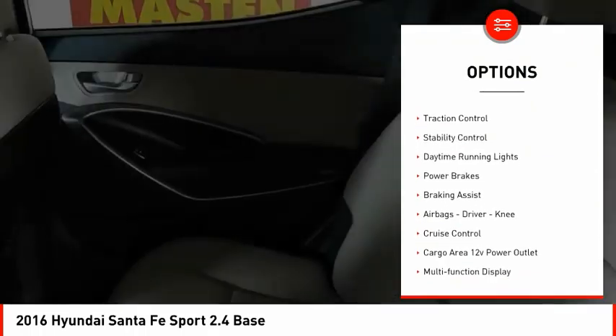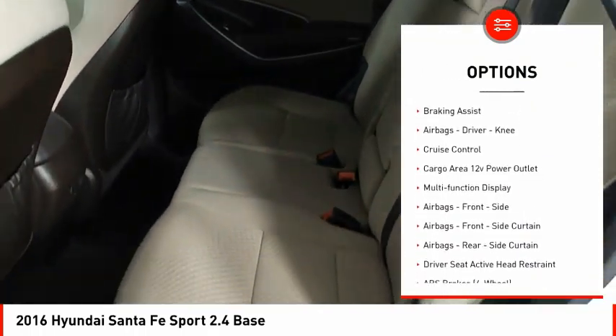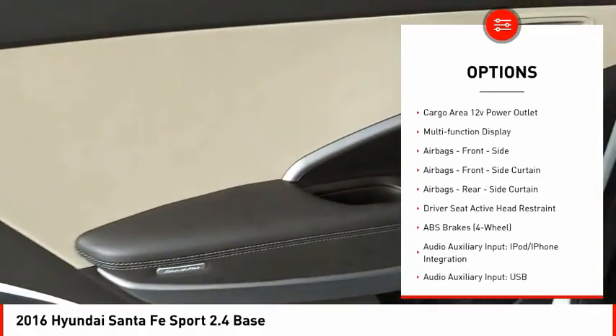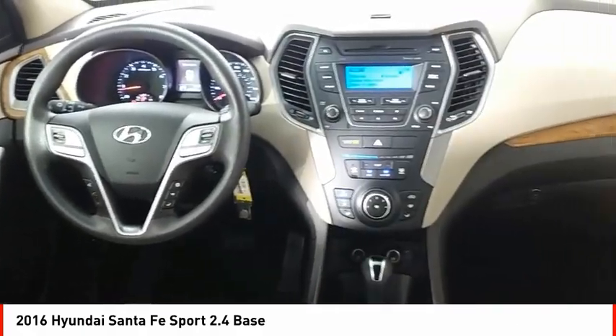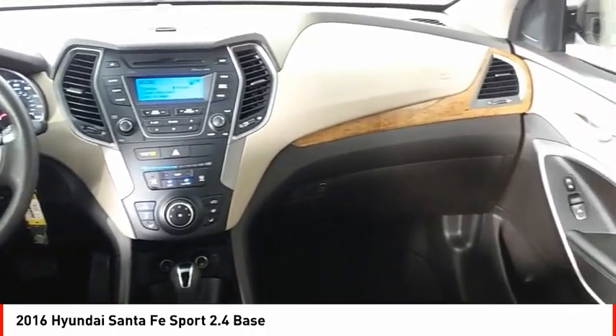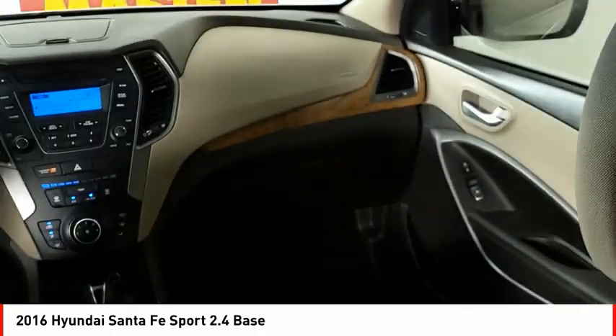Hill descent control, traction control, stability control, daytime running lights, power brakes, braking assist, airbags — driver, knee — cruise control, cargo area, 12-volt power outlet, multifunction display.